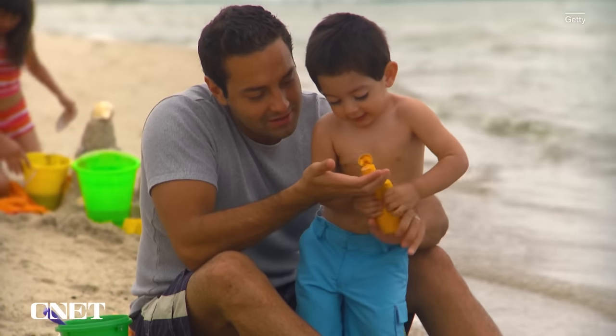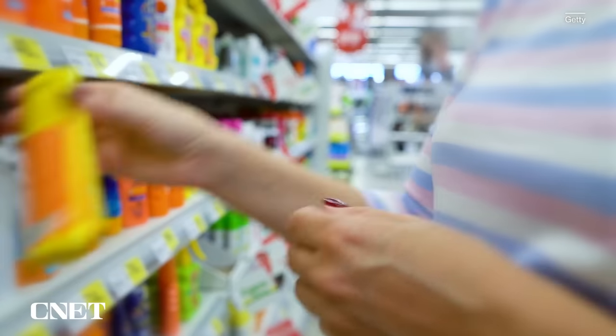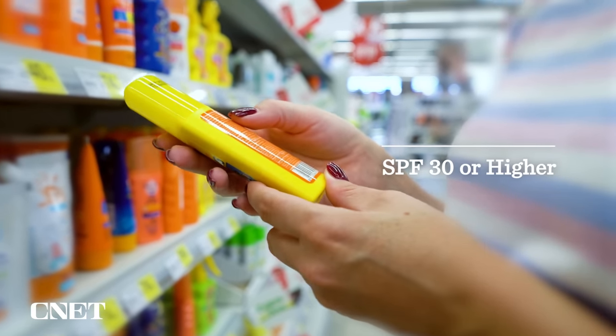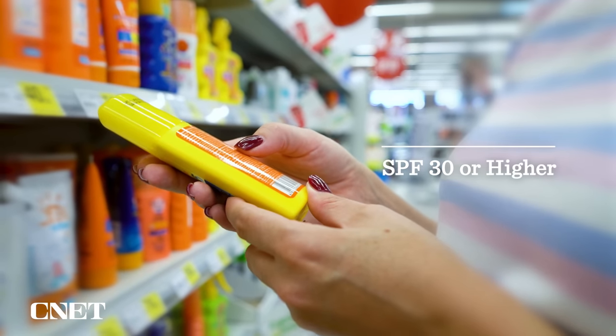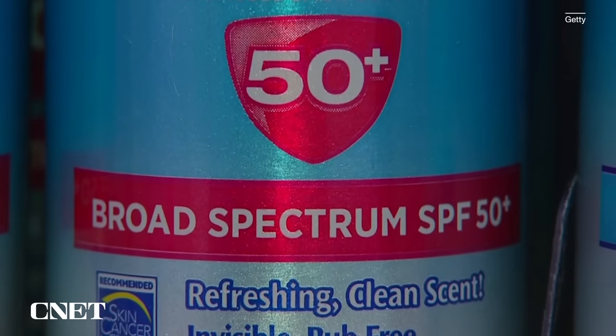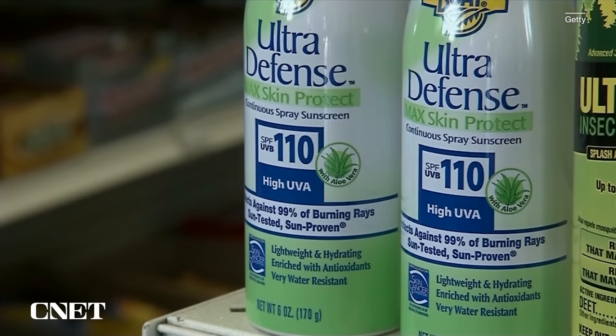This applies to people of all skin types and tones. Dermatologists say the most important factor when choosing a sunscreen is making sure it has a sun protection factor, or SPF, of 30 or higher. It's also important for a sunscreen to offer broad-spectrum protection, which means it protects against both UVA and UVB rays.